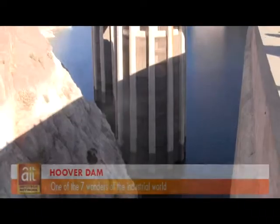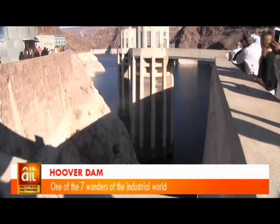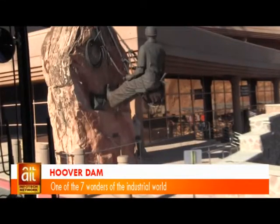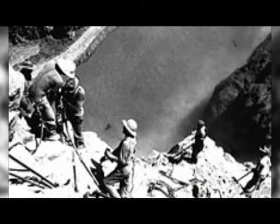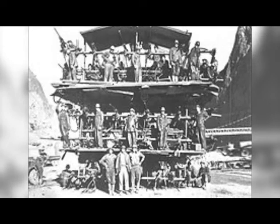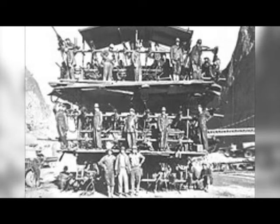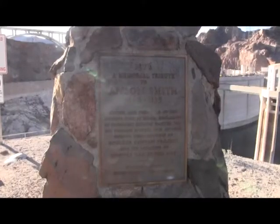Building a dam as tall as a 60-story building presented unprecedented challenges to the engineers. It stretched their abilities to the limits and claimed the lives of 96 of the 21,000 men who worked on it. And the U.S. government does well to recognize and appreciate them.